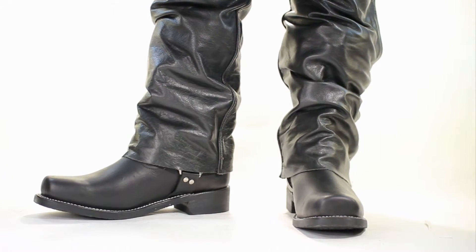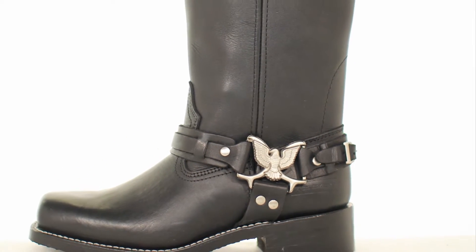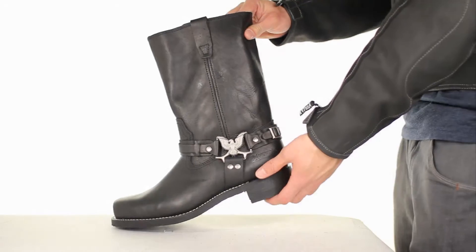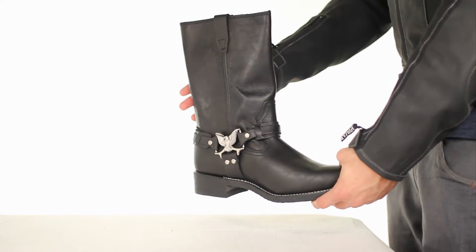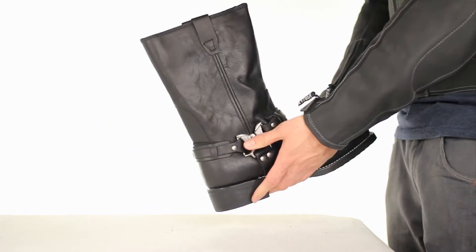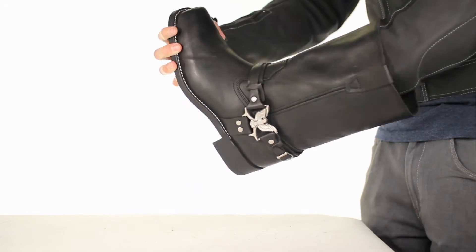1464 Flying Eagle. Classic square-toe biker boots, accented with a unique Flying Eagle harness design. The 1464 Flying Eagle boot is the most technologically advanced men's biker boot, built for long-term durability, comfort, and protection.